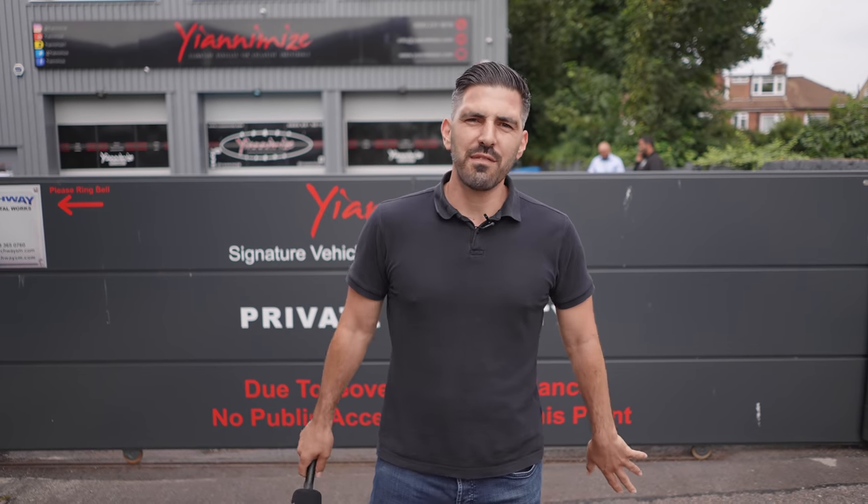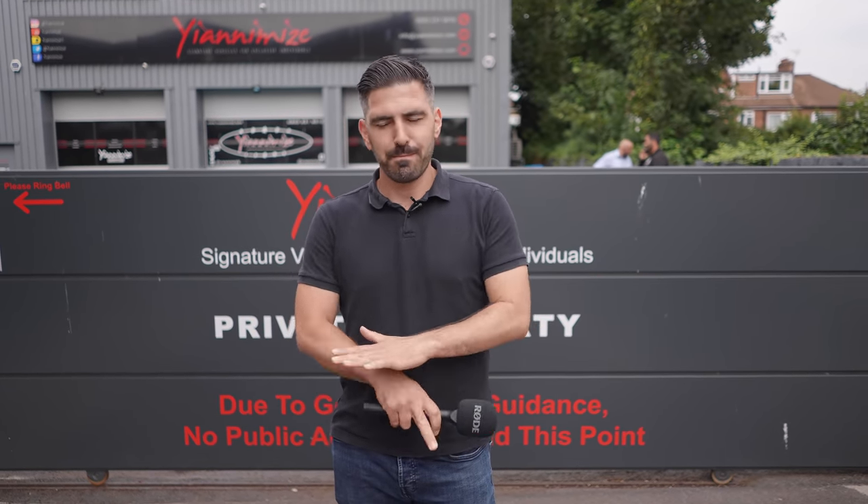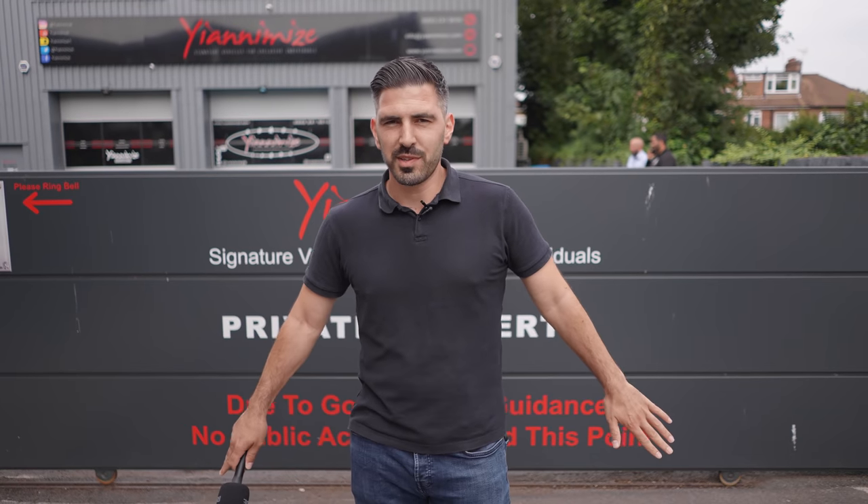Behind this gate we have something a little bit special. Normally as we enter through the gate you've got generally the van or the smart car parked on the left, but not today. Come and see what we have.